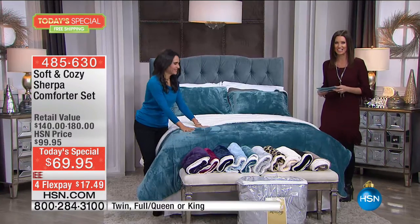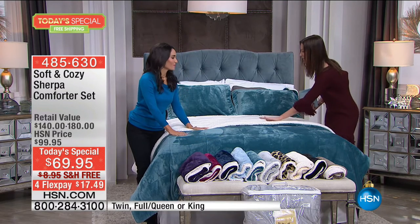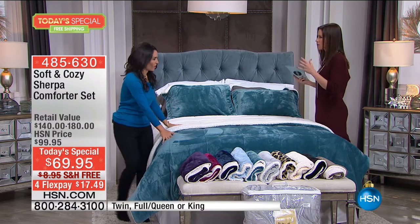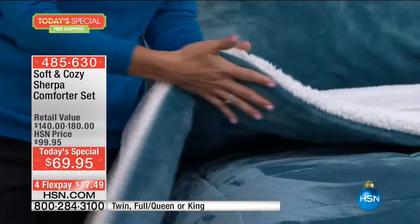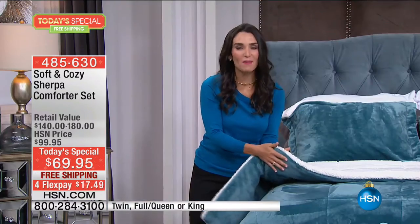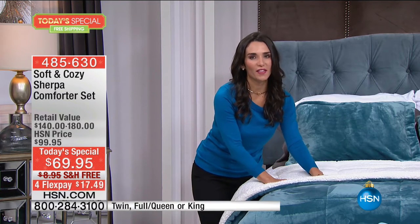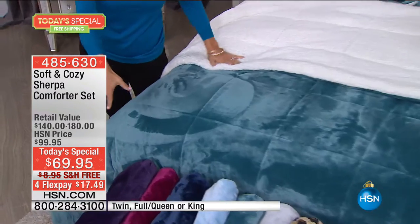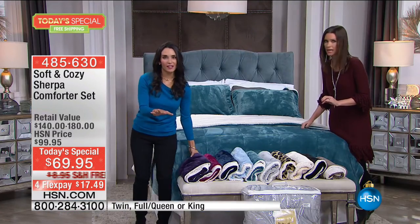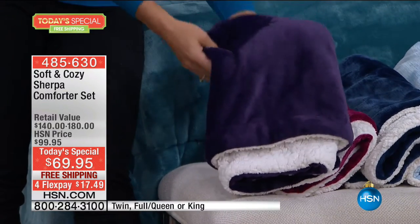Kristen Barker is here. We can't stop petting it. It's so beautiful, it's so soft. This is unlike anything else I've ever seen. We've seen Sherpa in all of the magazines and fashion, but it's now moved into bedding, and it's washable. This is the very first time ever that we have done a Soft and Cozy comforter set as Today's Special, and the first time we've had the Soft and Cozy fabrication with the Sherpa. You can't find this anywhere else. If you see something you love, grab it now. Look at this purple — so opulent, so regal.